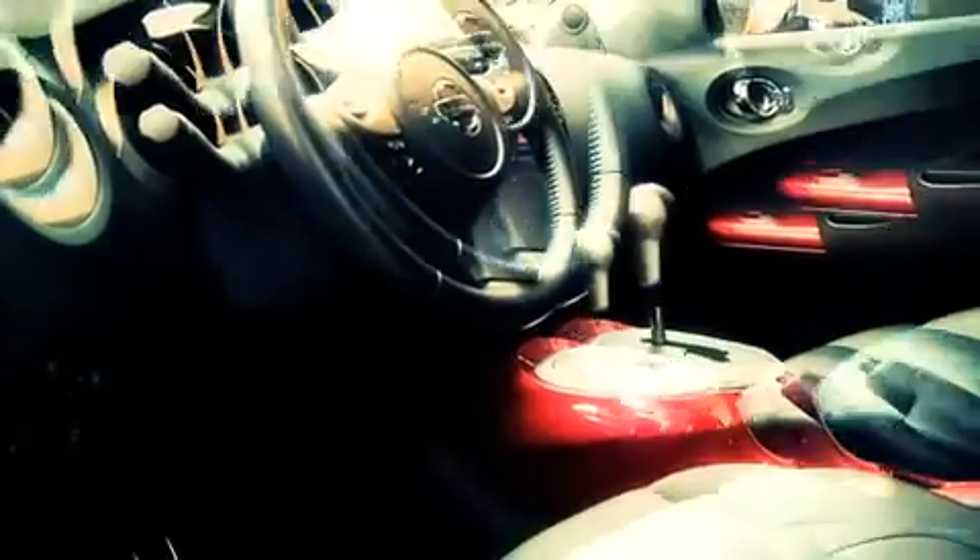There are many engineering challenges on this project. One that really interests me is the fact that we've got a very small package in the Duke — it's a city car — and we're trying to pack a huge amount of technology in it.